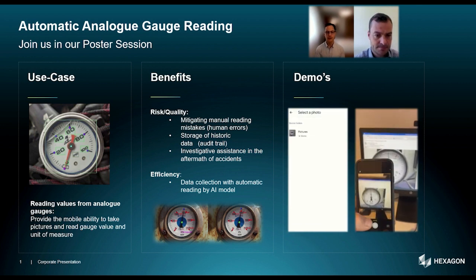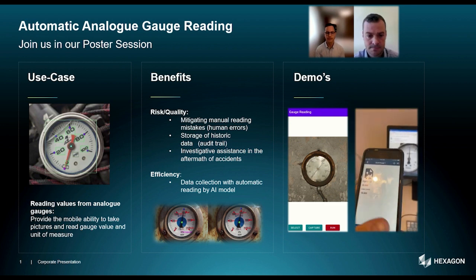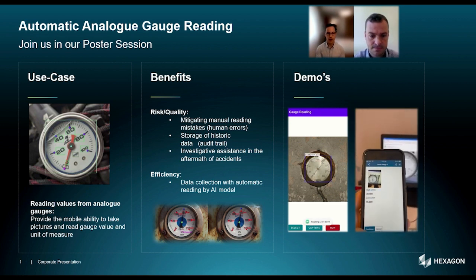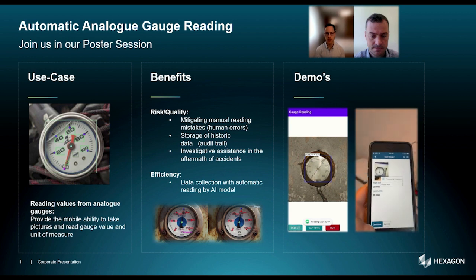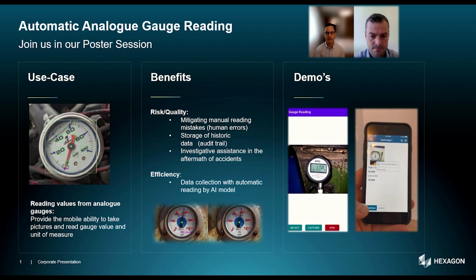While it is on the one hand an efficiency use case, we are also providing risk as well as quality improvements to the human operator in the field. See how we enable the operator in large oil and gas facilities to use a device and automatically receive the digital value from an AI model.